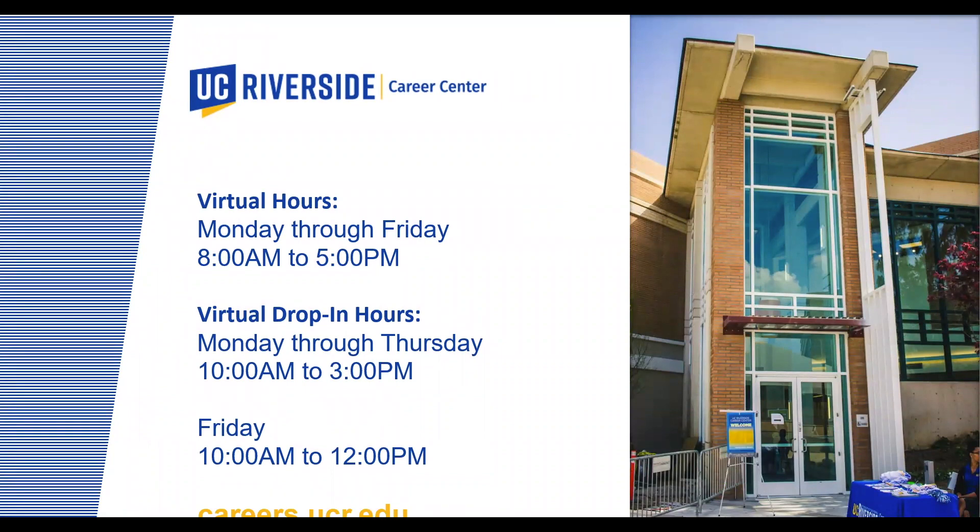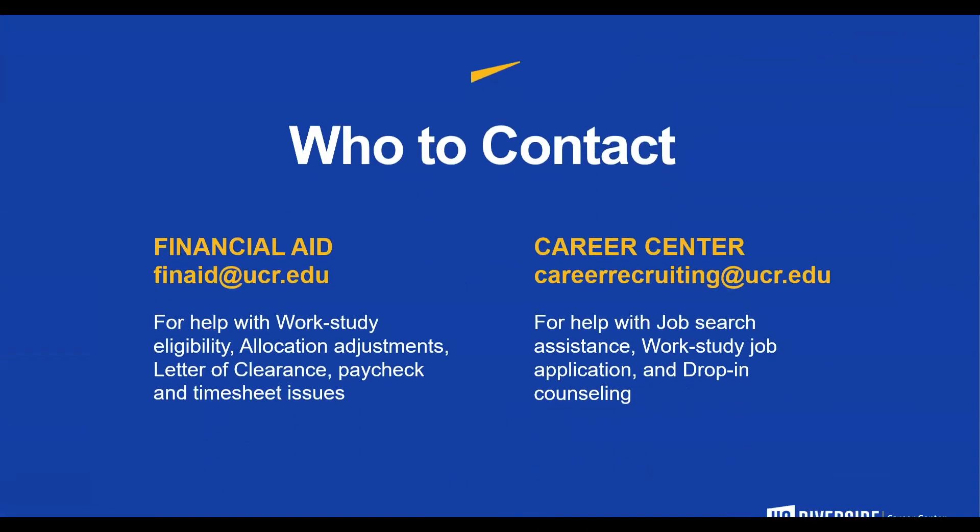The UCR Career Center has virtual hours Monday through Friday 8 a.m. to 5 p.m. Virtual drop-in hours are Monday through Thursday 10 a.m. to 3 p.m. and Fridays from 10 a.m. to 12 p.m. For questions regarding your federal work-study, contact finaid@ucr.edu for assistance with work-study eligibility, allocation adjustments, letter of clearance, or paycheck and timesheet issues. Contact the Career Center at careerrecruiting@ucr.edu for job search assistance, work-study job applications, and drop-in counseling.